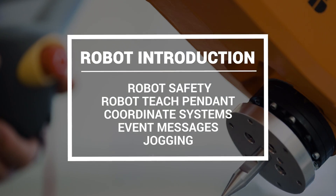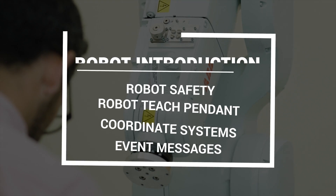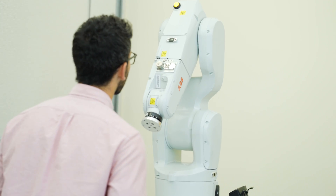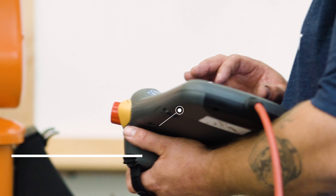In the first section of Robot Programming 1, you will learn the foundations and fundamentals of an industrial robotic arm. Your hands-on training lessons will include topics such as robot safety, how to use a robot teach pendant, coordinate systems, event messages, and jogging robot.